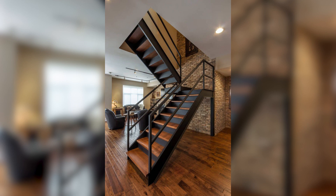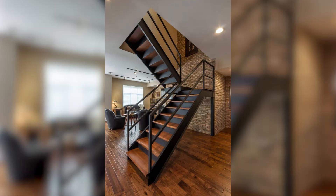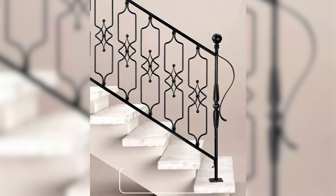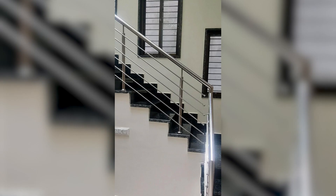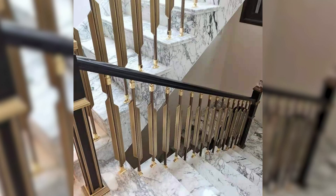In the United States, stair railing grills are used to enhance the aesthetic appeal of the staircase while also providing safety and stability. Building codes in the US dictate the minimum requirements for safety and stability of stair railings. It's important to choose a stair railing grill that meets these requirements to ensure that the staircase is safe to use.